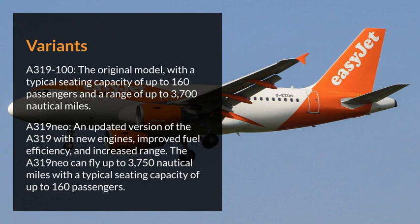Airbus 319 Neo. An updated version of the A319 with new engines, improved fuel efficiency, and increased range. The Airbus 319 Neo can fly up to 3,750 nautical miles with a typical seating capacity of up to 160 passengers.